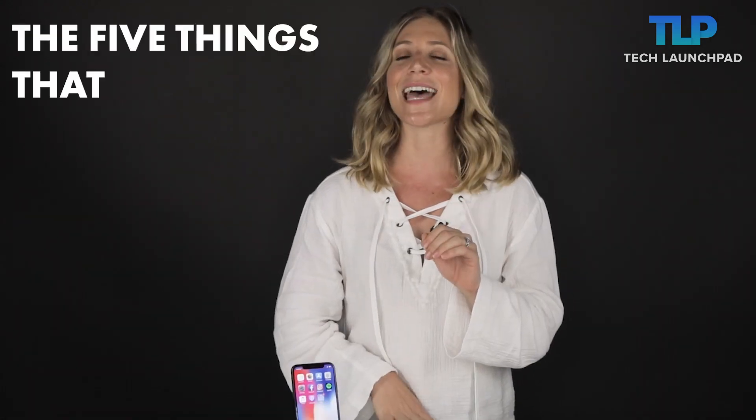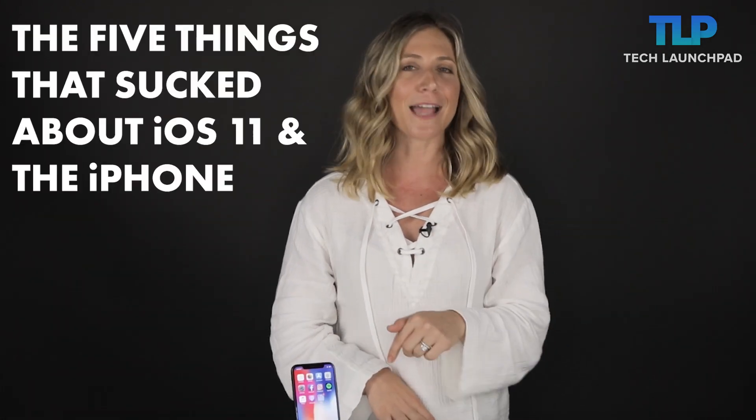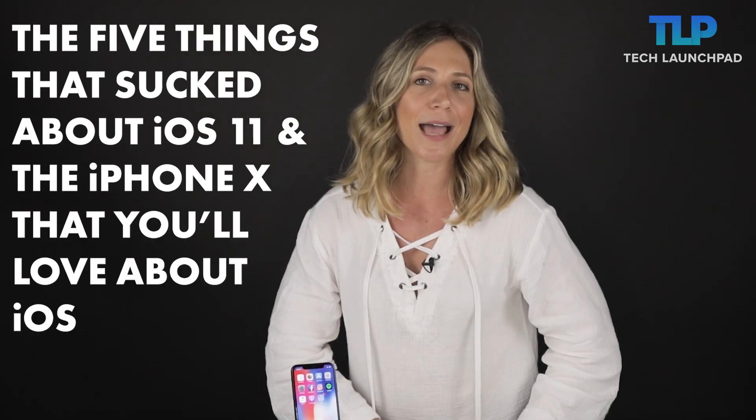Hey guys, it's Megan with Tech Launchpad. We're still a few months away from the official release of Apple's iOS 12, but we've been hard at work using the beta software to bring you the 5 things that sucked about iOS 11 and the iPhone X that you'll love about iOS 12.